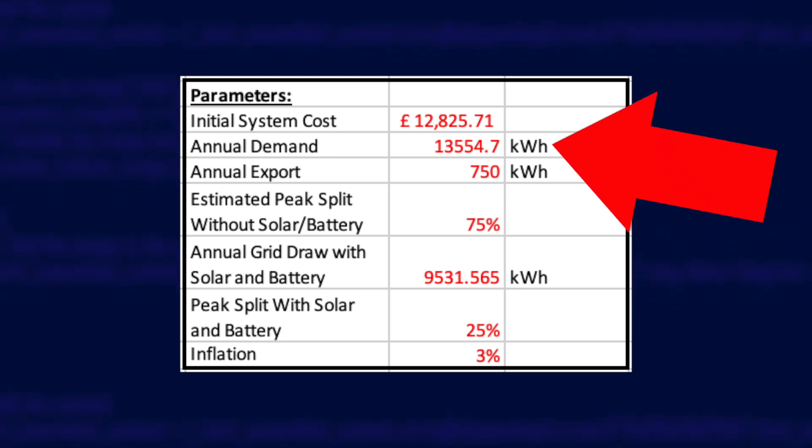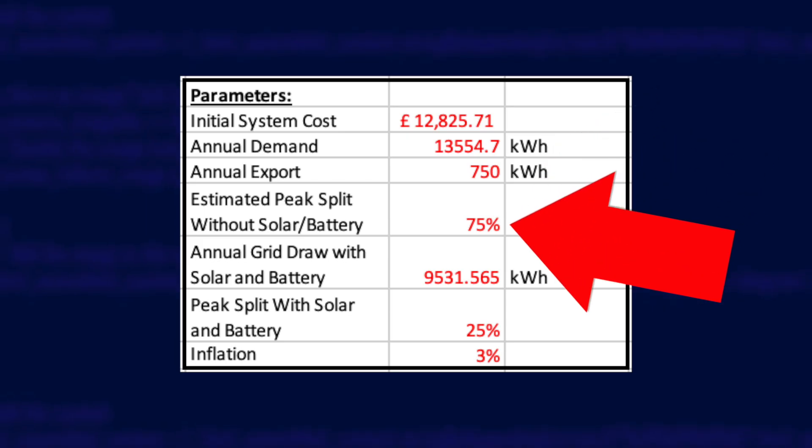I have an air source heat pump now instead of a gas boiler to heat my house, and the estimation is that this will add another 2,500 kilowatt hours to my demand — that's purely for heating. I was already using electricity to heat my hot water, so I'll assume that will be roughly the same. Having the heat pump also means that if I didn't have solar and batteries, I'd be using even more energy at peak times, so I've increased the estimated peak split from 54% to 75% — meaning 75% of my energy would be used at peak times of the day, mostly to run the heat pump.